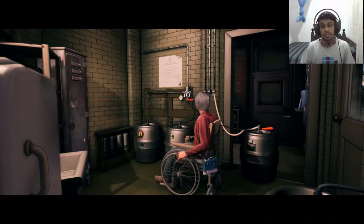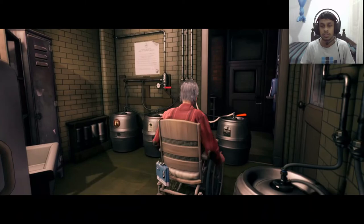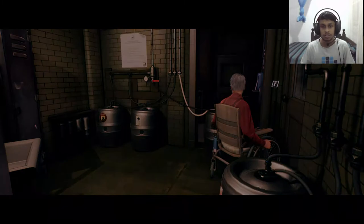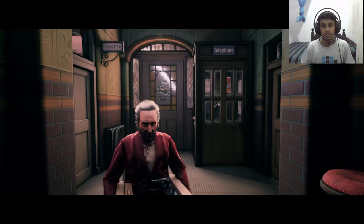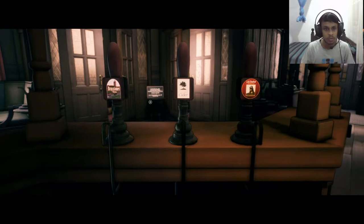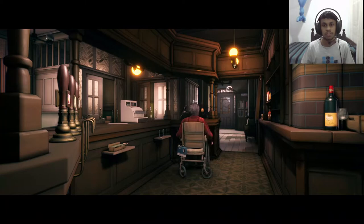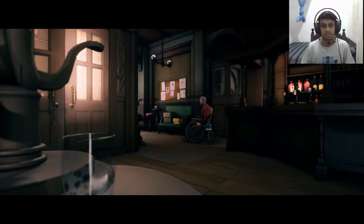Now we just need to open the tap to drain the beer from the barrel and then we should be able to get it away. Let's go do that. We go towards the beer taps and open it — Bravestones Bitter. What a waste. Whatever gets me to that fuse board. Now we can use the fuse board.